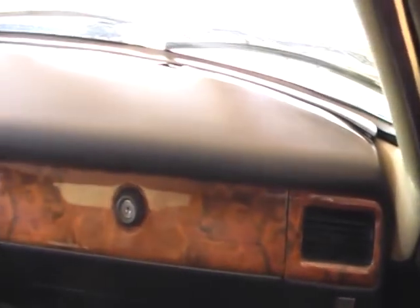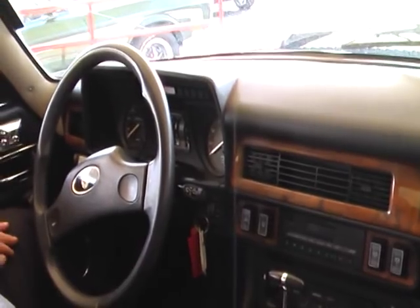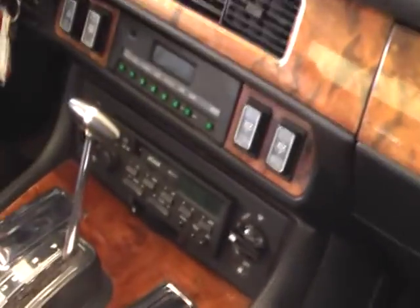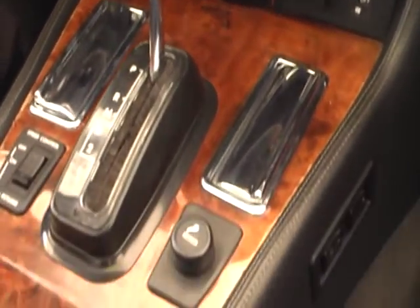A beautiful black leather bucket seat interior. Burled walnut dash in show condition. A beautiful console in the car. I love the automatic transmission selector in these.